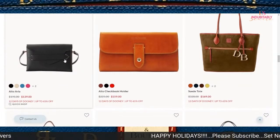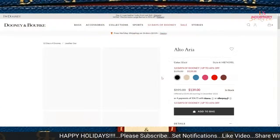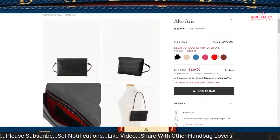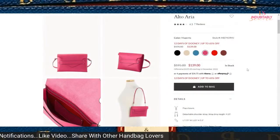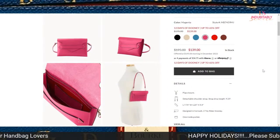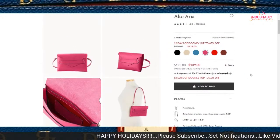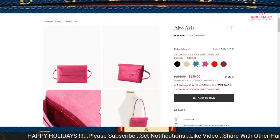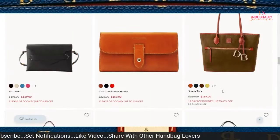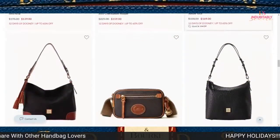A lot of ladies have fallen in love with the Alto Aria bag. If you think $139 is a good price, you might want to go ahead and get that. I like it in the pink, but I'm not a fan of this style because I can't figure out how I would use it. However, it comes in several different colors and has been making its rounds on the sale list the last few months.